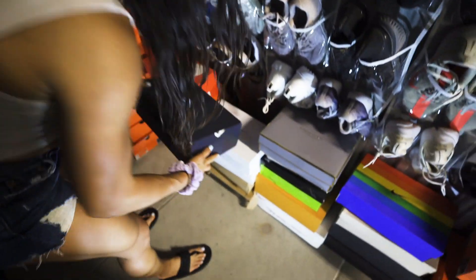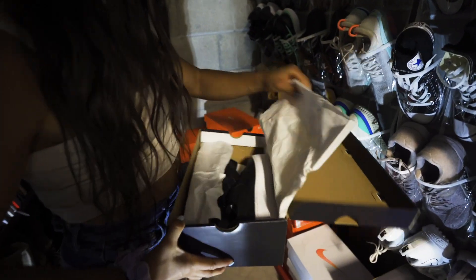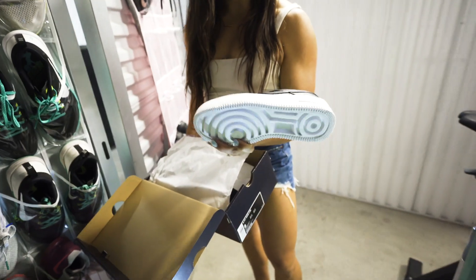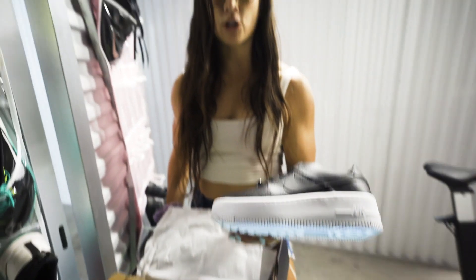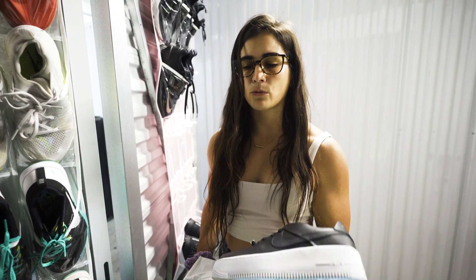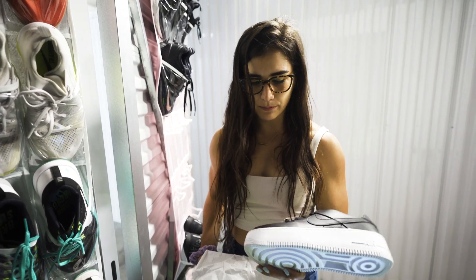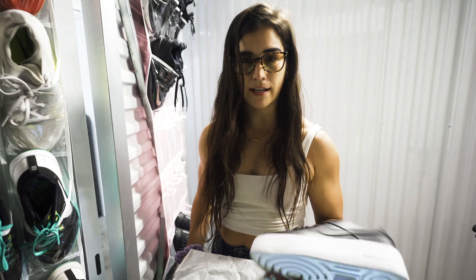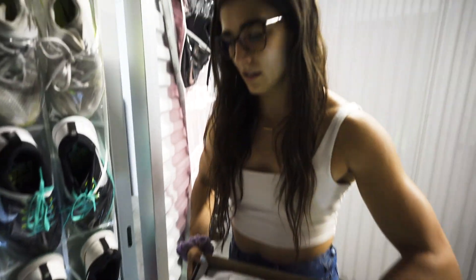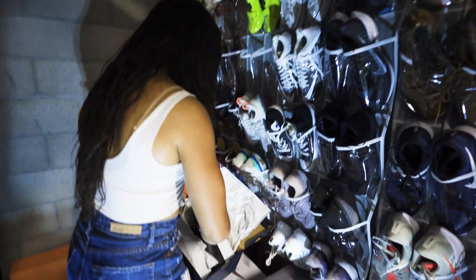I also have these Nike Air Force Ones that I haven't worn. Let me get in the light so you can see them a little better. I love a Nike Air Force One just to walk around in — more of a lifestyle shoe. I do have some Air Force Ones upstairs that are a cream color with red, but these black and white ones would probably be perfect around wintertime. I love these.